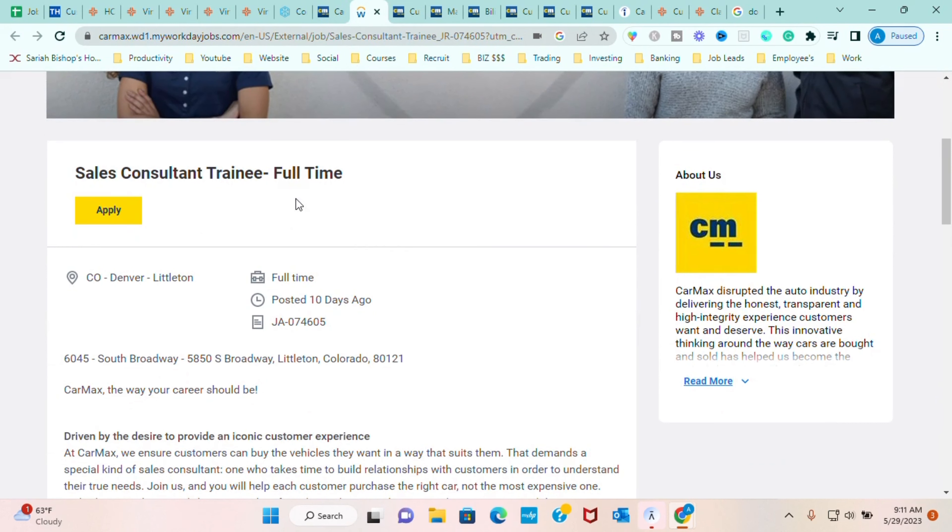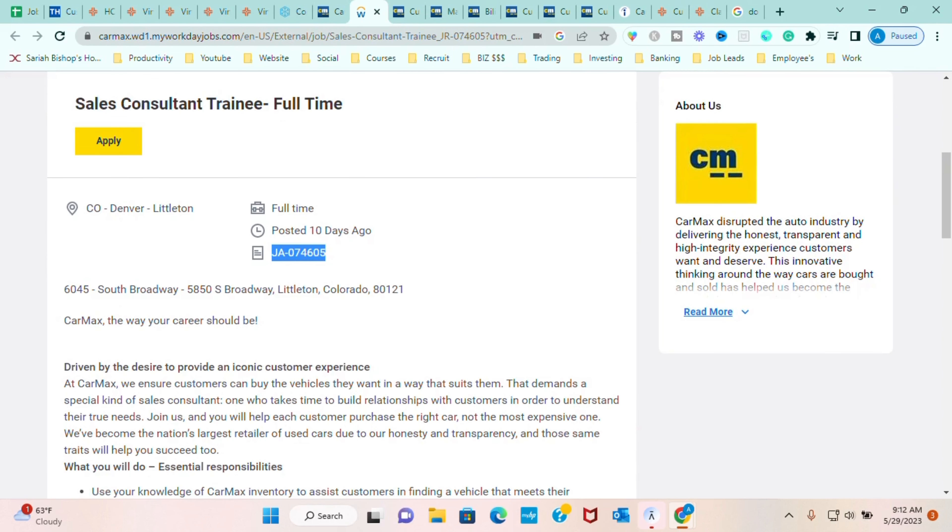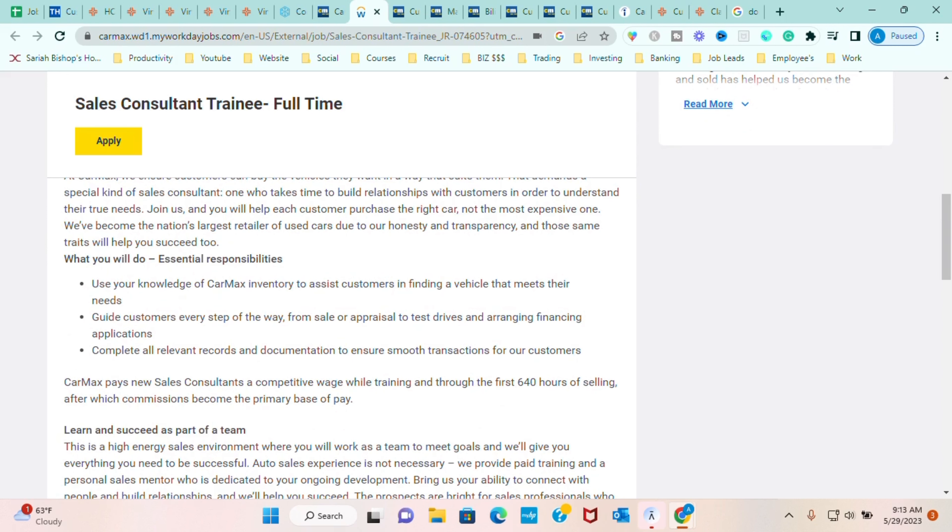The very first job we're going to get into with CarMax is their Sales Consultant Trainee position. This role is a full-time position. It is in Colorado — if you're not in Colorado, do not fret, I have other positions for you. We will be going over multiple positions in multiple different locations so something will be a great fit for you. This role is basically a sales servicing role.